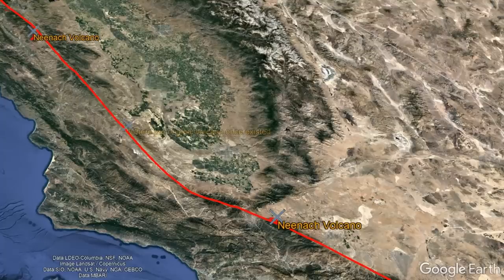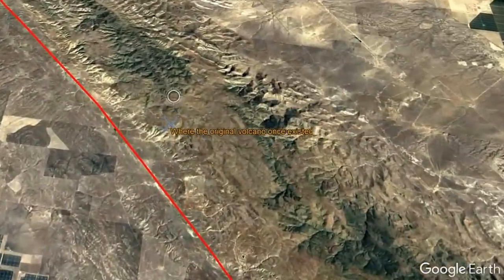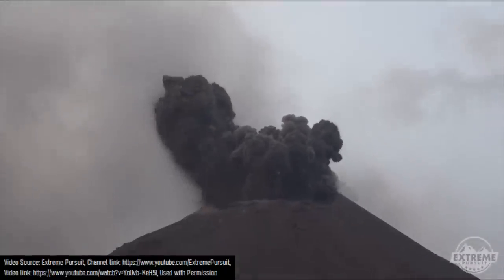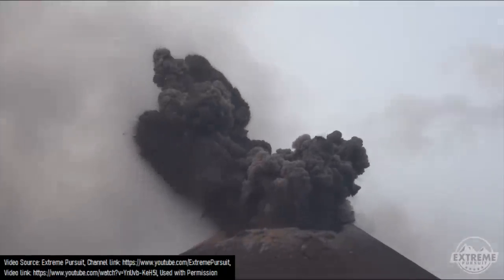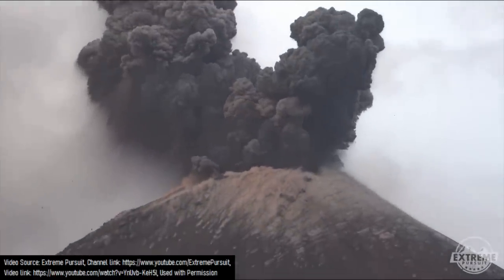Both sections of the fault moved at about the same rate, meaning that the original location of this volcano is now 16 miles west of where the Mojave Triangle area is in California. When the Neenach volcano's first eruption began 23 million years ago, it started with a bang via a series of powerful explosions due to the type of lava it erupted: rhyolite.